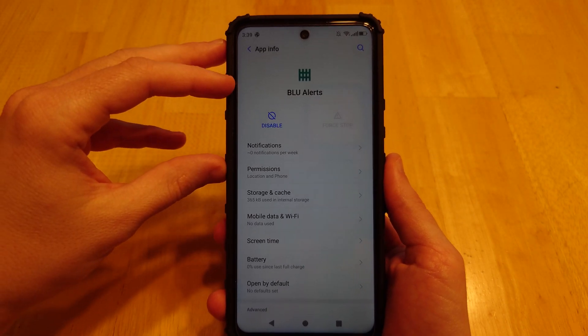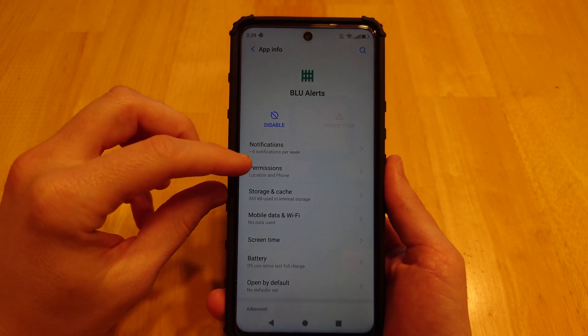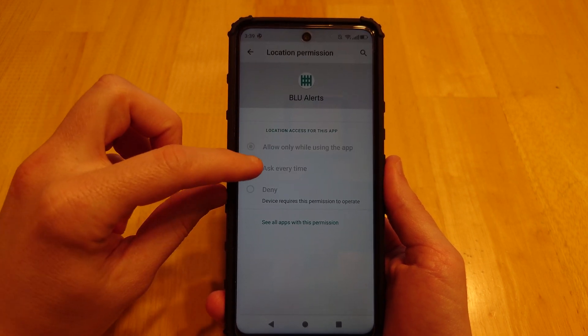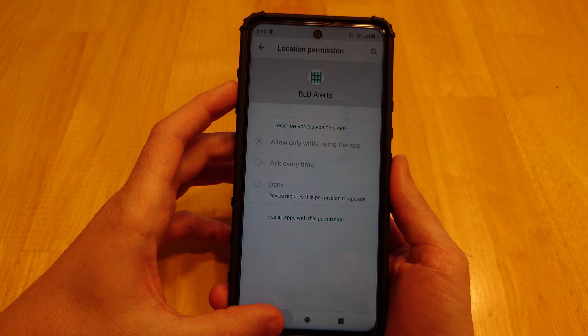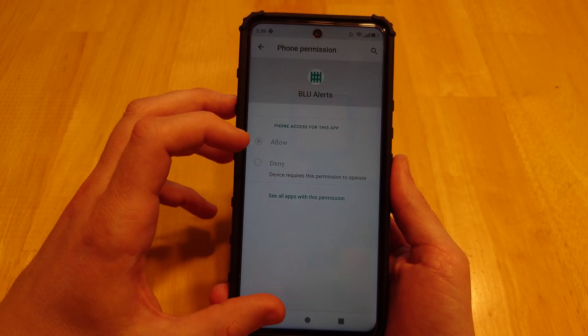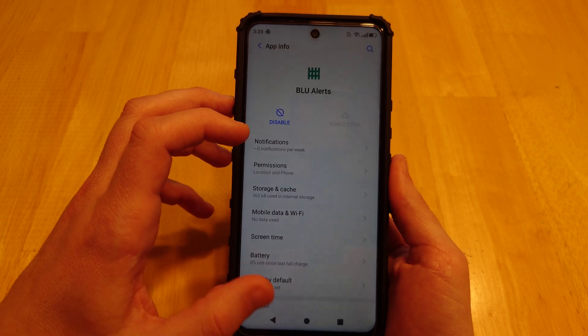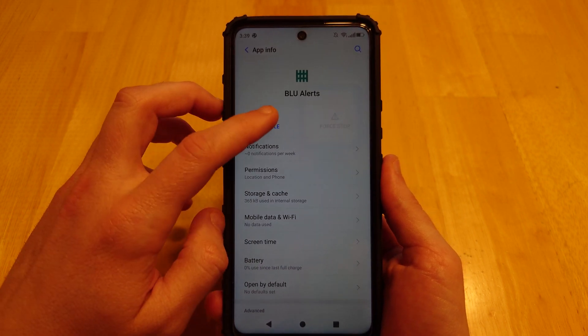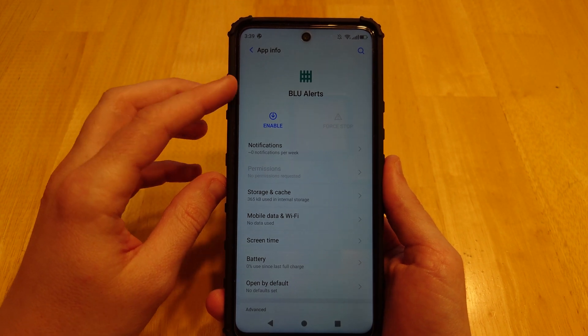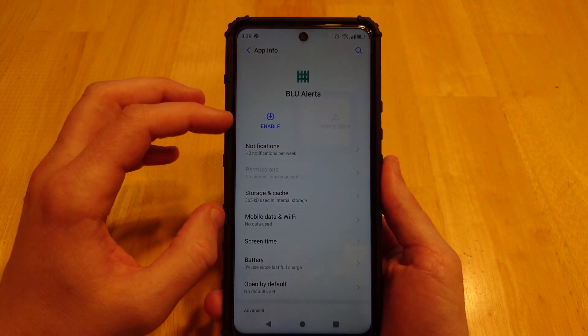There is also an app called Blue Alerts on the phone. Let's see what permissions it has. Location — cannot be changed. It has access to your phone — cannot be changed. But luckily, it can be disabled. So it should not be doing any more shady things in the background. If anybody knows what this app does, let me know in the comments below.